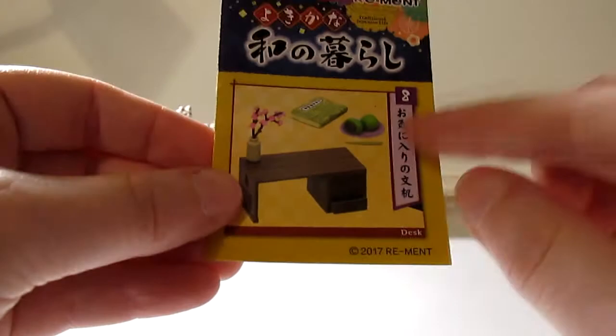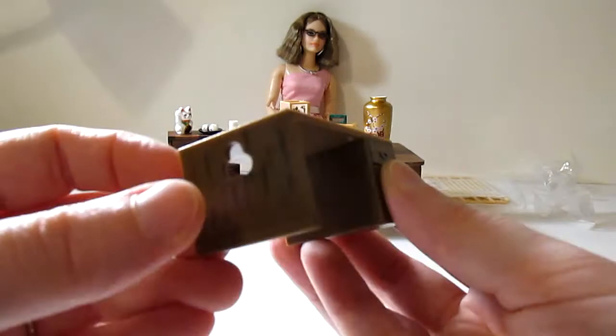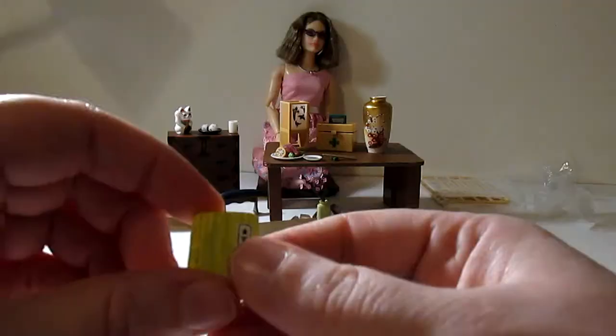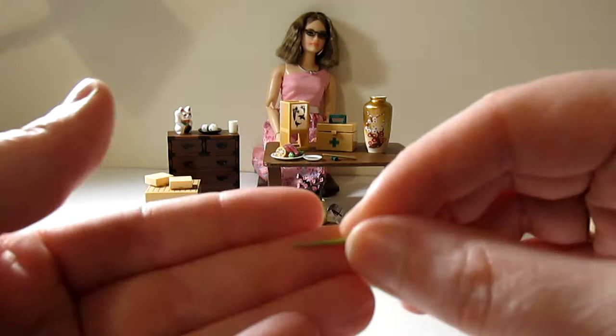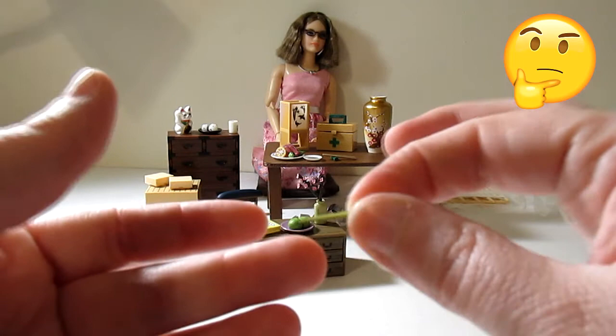The next box is set number eight, Desk. With this set you get a small desk with detailed wood grain, three working drawers, a vase and a small branch of cherry blossoms, a little book that doesn't open but is a cute prop, and a purple plate with two little green delectables on it — one has a bite taken out. I'm not sure what the little green object is; it could be a garnish or a pen. If anyone knows, please leave a comment.